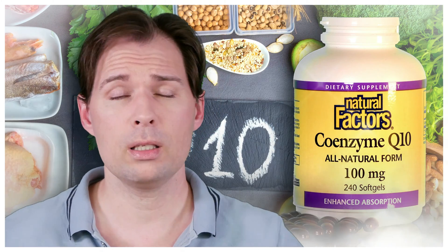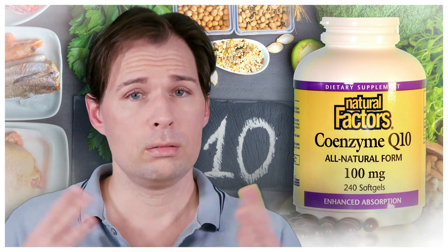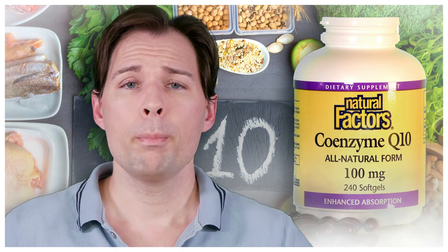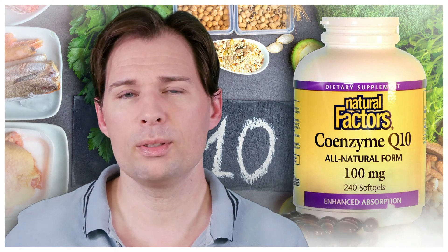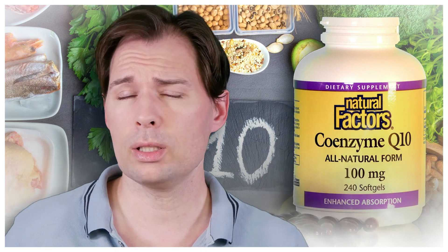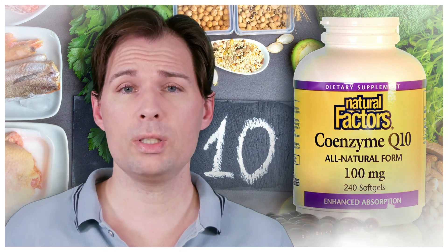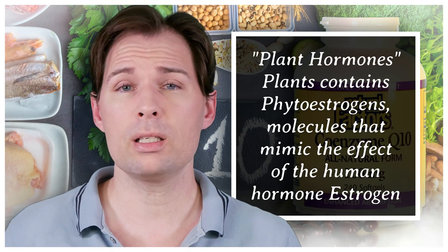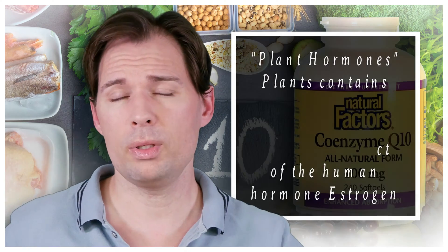Looking at the patent, what they are doing is dissolving ubiquinone — the orange powder — into oil and heating it up, which other companies do as well. But they add a slightly different oil: they use soya oil, and I was a little concerned about the plant hormones in it, but they state it is a very refined oil, so those compounds are simply gone due to the refinement process — so that should not really be an issue.